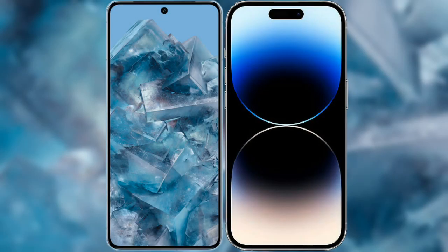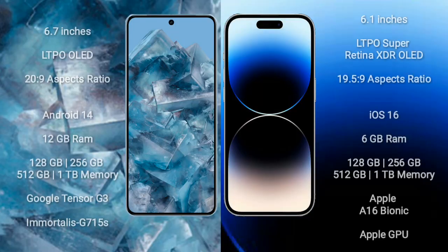I will compare the new Google Pixel 8 Pro with iPhone 14 Pro. Google Pixel 8 Pro comes with a 6.7-inch LTPO OLED display and aspect ratio 20x9. iPhone 14 Pro comes with a 6.1-inch LTPO Super Retina XDR OLED display and aspect ratio 19.5x9.